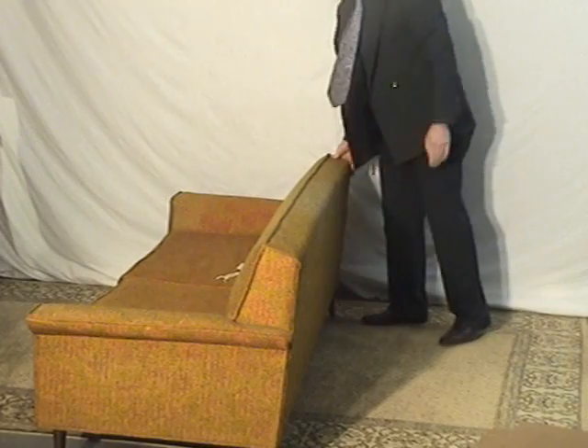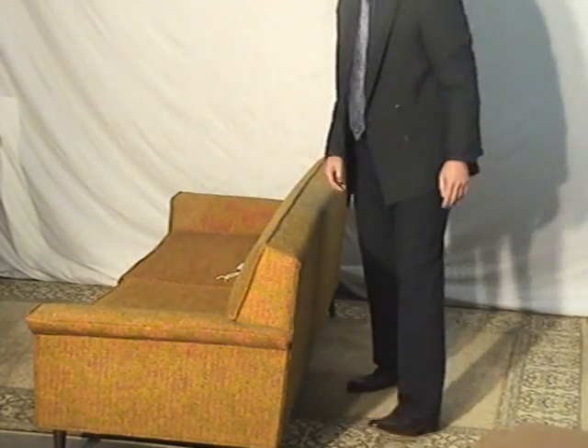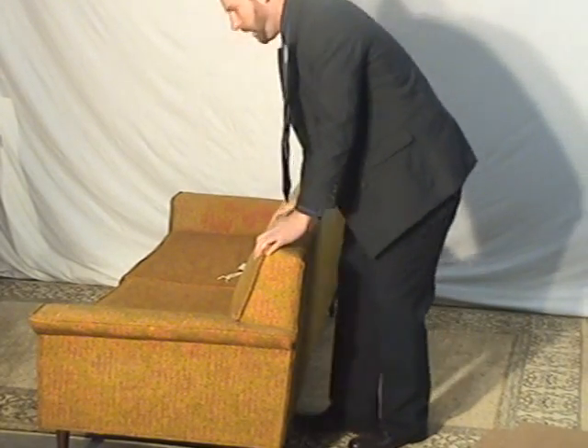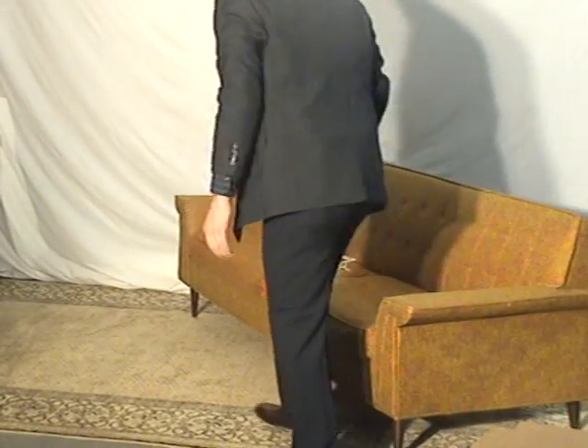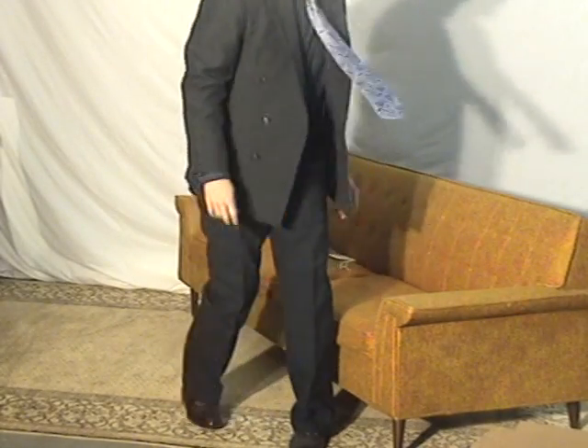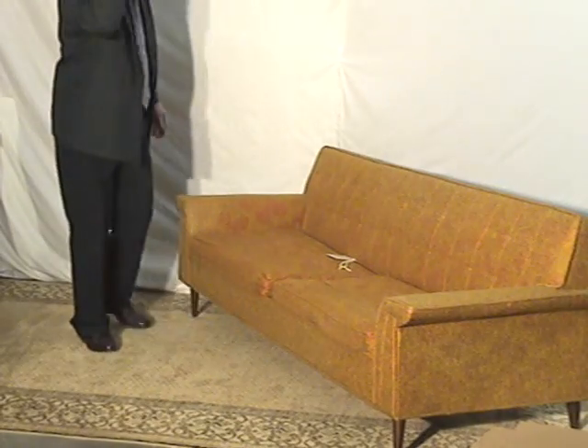A little bit later we'll talk about shipping. But you can see that it'll fit really well, it's comfortable for sure, and you could easily lay out on it — not a problem.